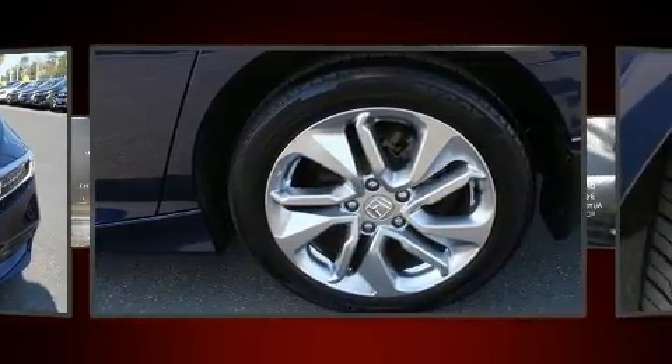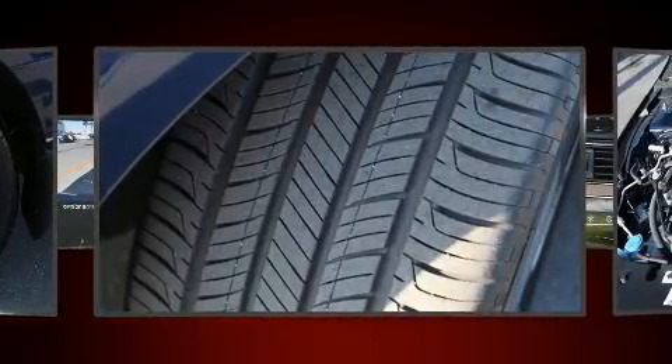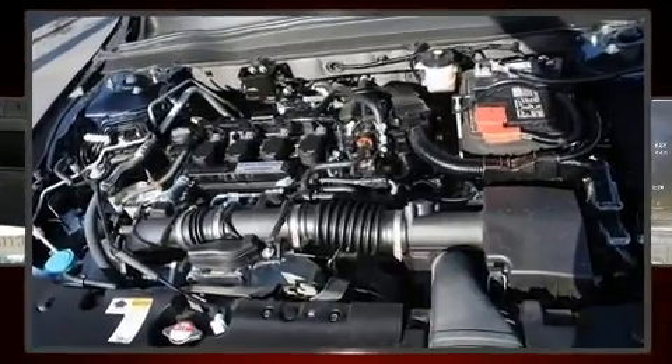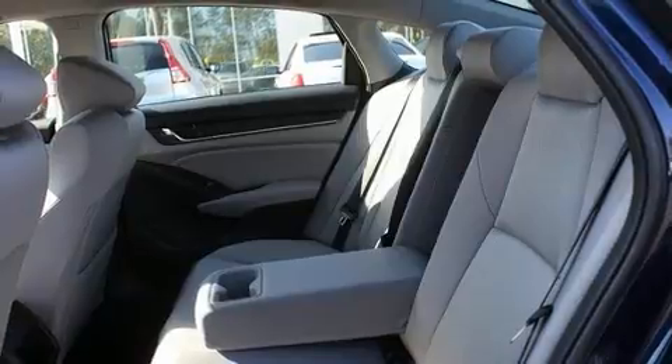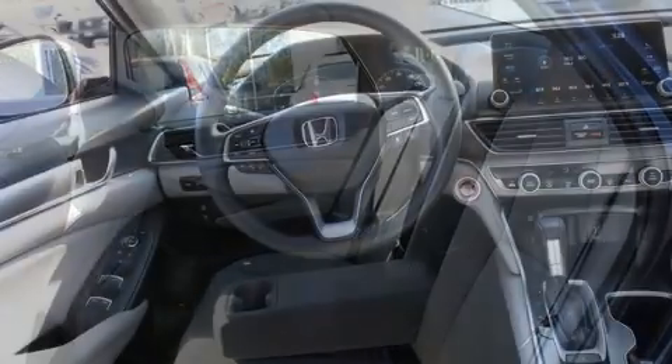Honda ensures the safety and security of its passengers with equipment such as head curtain airbags, traction control, and four-wheel disc brakes with ABS. This car was designed with safety in mind, allowing you to drive with even greater assurance.